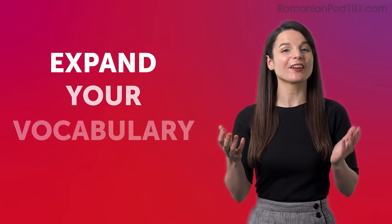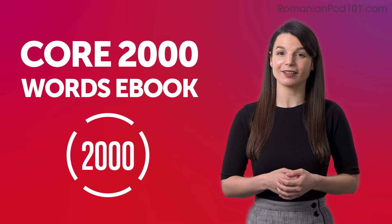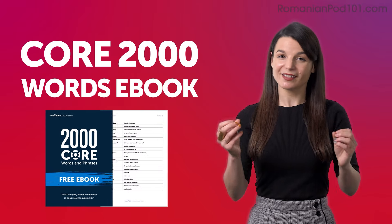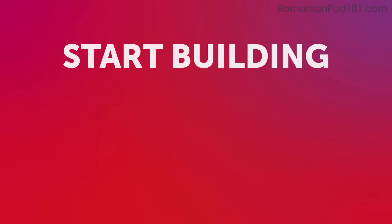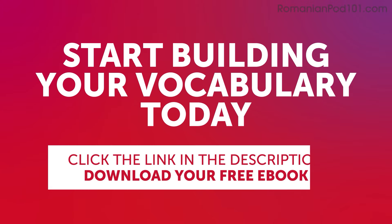Expand your vocabulary with our Core 2000 Words eBook. It's free and packed with essential expressions that you'll use on a daily basis. Start building your vocabulary today. Click the link in the description below to download your free Romanian eBook before it's gone.